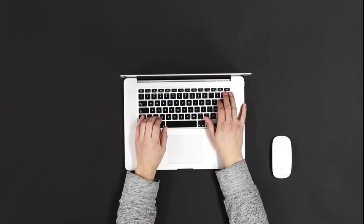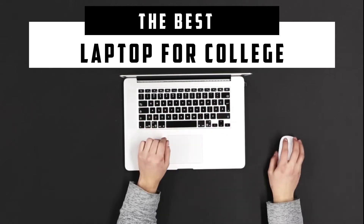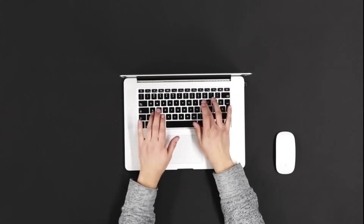Hello everyone. Today we will take a look at the best laptops for college in the market for this year. I made this list based on my personal opinion and I tried to list them based on price, quality, durability, and more.